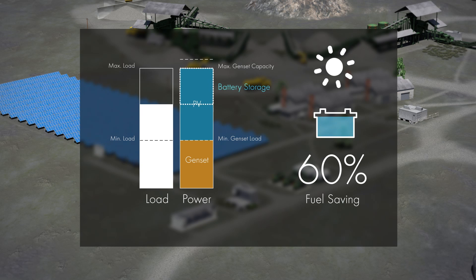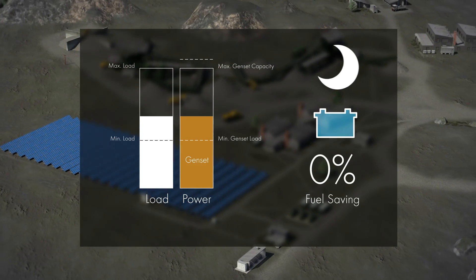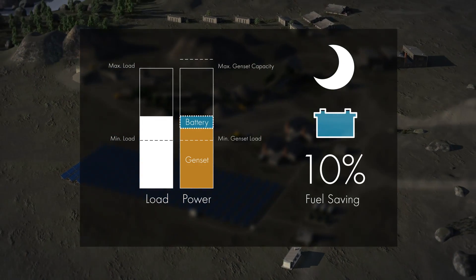If the system operator wants to use PV energy at night and have additional power smoothing, an optional storage unit can be integrated seamlessly.